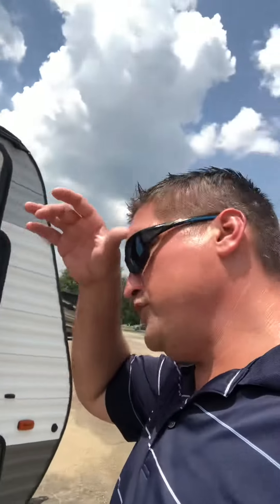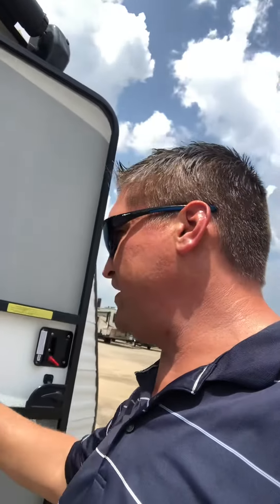This is our 2021 Sportsman Classic 181BH. Man, it'll blow your mind. It has got a slide in a bunkhouse for under 3,000 pounds — it's 2,960 pounds.